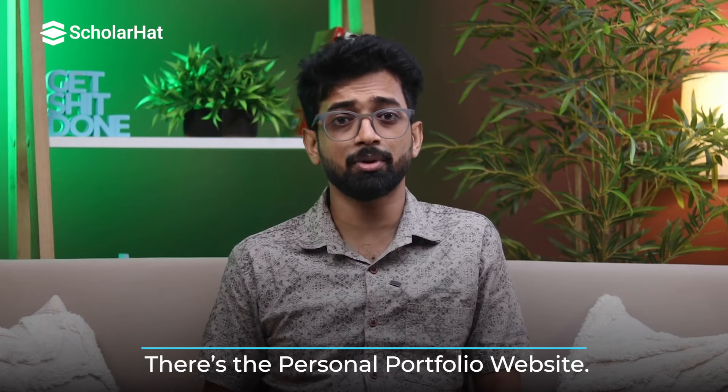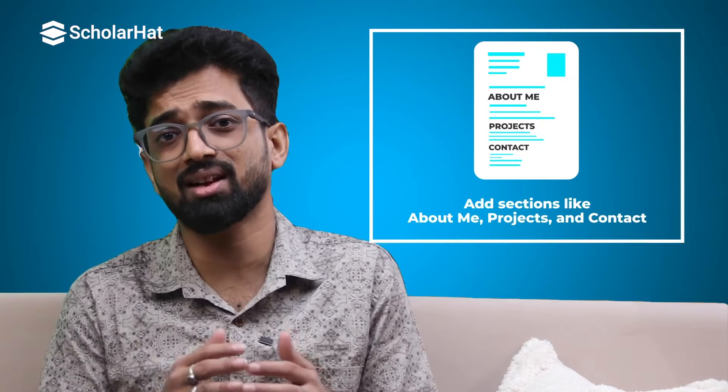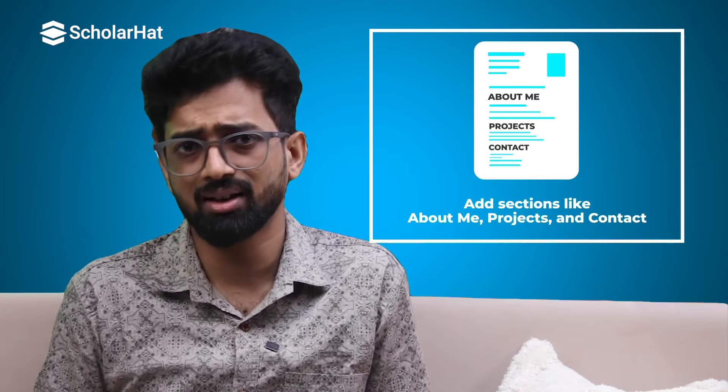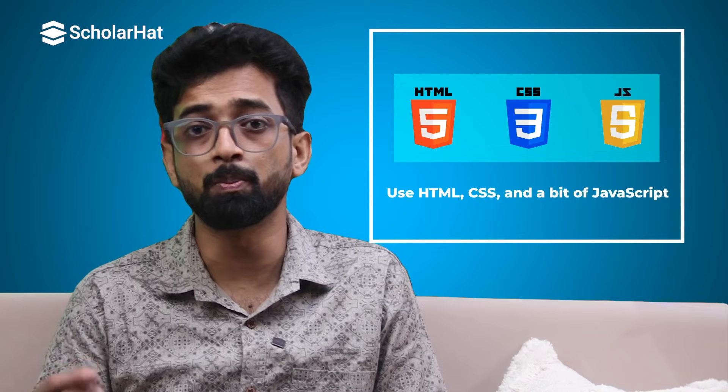Finally for beginners there is the personal portfolio website. This project not only hones your coding skills but also gives you a professional online presence. Design a clean responsive layout, add sections like About Me, Projects, and Contact, then use HTML, CSS, and a bit of JavaScript to bring it all together. Your portfolio is your digital resume — as you grow and complete more projects, keep updating it to reflect your skills and achievements.